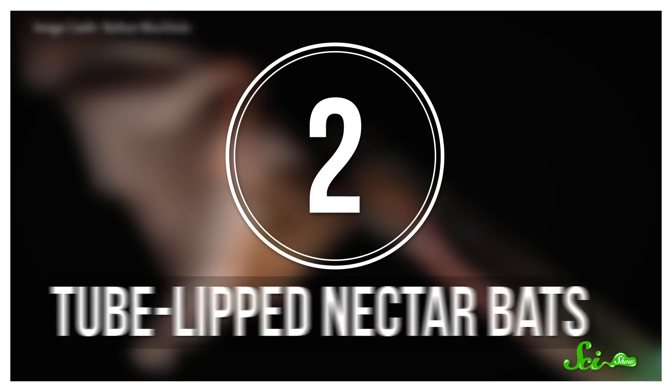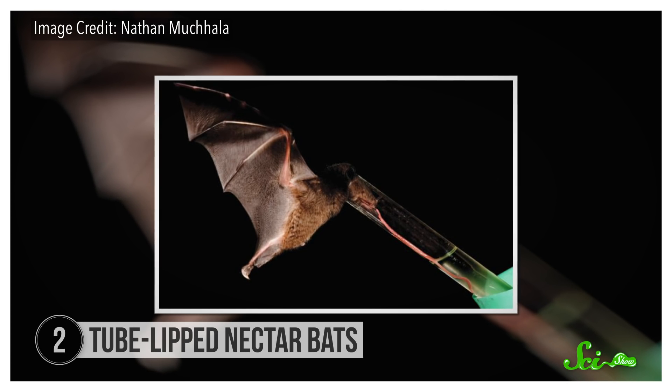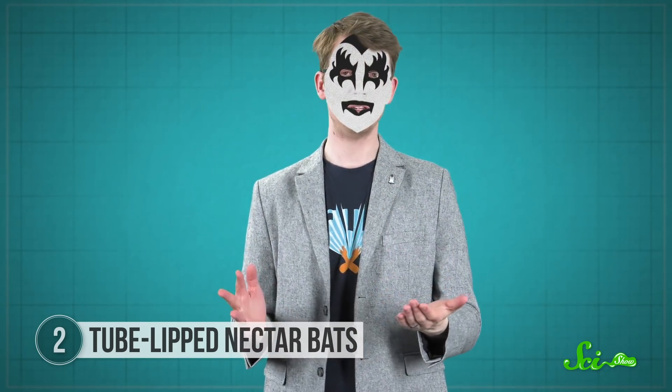The South American tube-lipped nectar bat has an elongated lower lip that rolls up into a tube, hence the name. But its lip isn't what sets it apart from its closest relatives — that would be its tongue, which would make even Gene Simmons jealous.